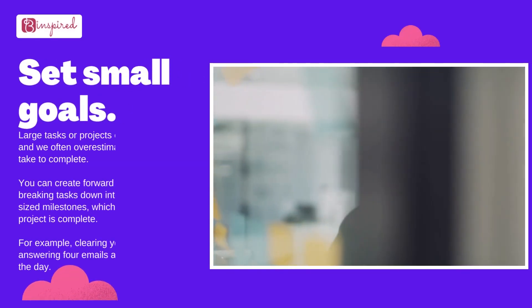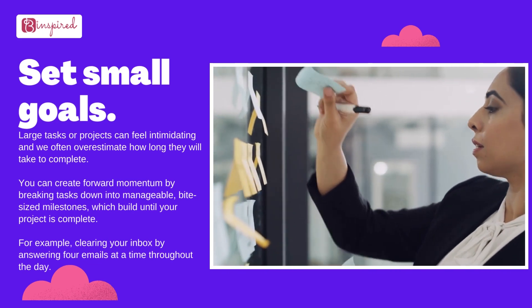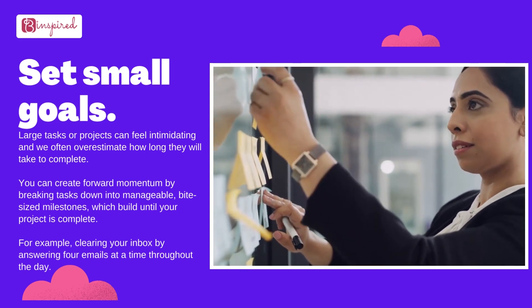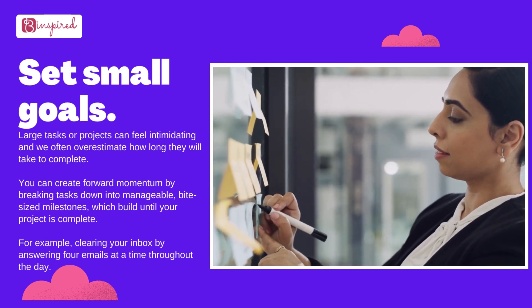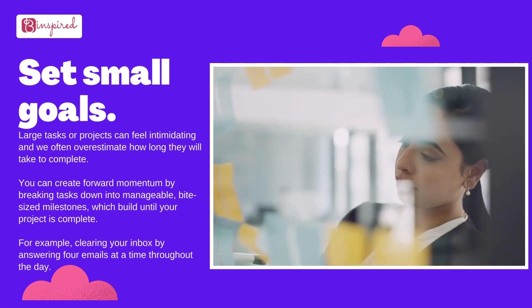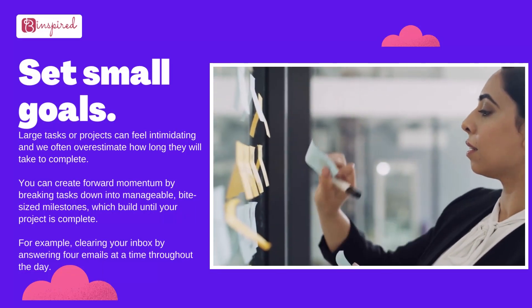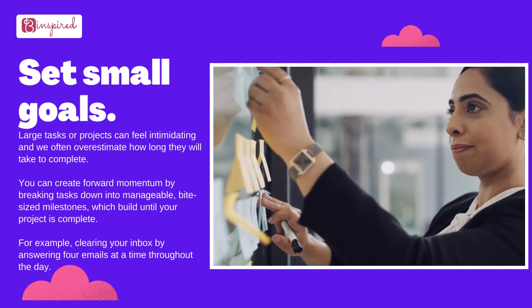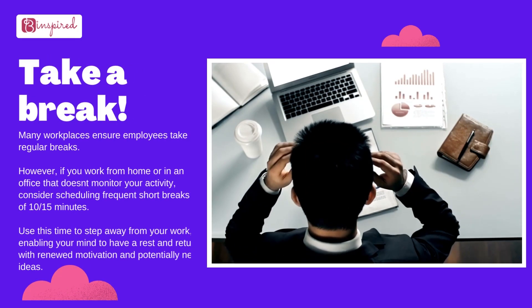Set small goals. Large tasks or projects can feel intimidating, and we often overestimate how long they will take to complete. You can create forward momentum by breaking tasks down into manageable, bite-sized milestones which build until your project is complete. For example, clearing your inbox by answering four emails at a time throughout the day.